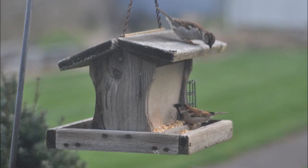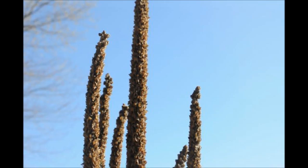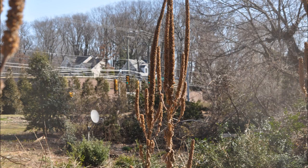Are you interested in attracting birds without the mess of a bird feeder that you have to recharge all the time? Consider that in your backyard there may be weeds growing that you could leave there, like this — the common mullein. It feeds sparrows and finches and other birds of small size.